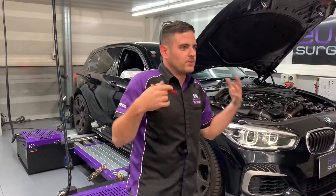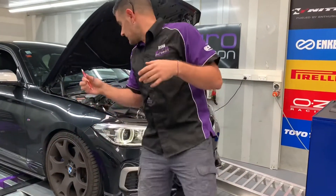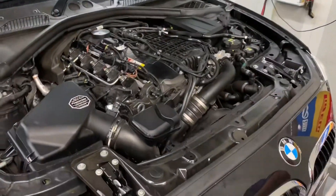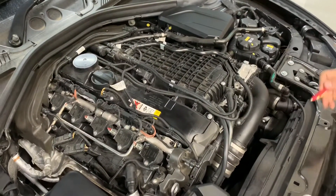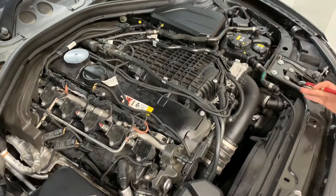Everyone was thinking brand new engine, but not quite. The B58 that is in this car — the same engine in the Supra — has been around since 2015 in the 340s and 140s. So they scrapped the N55, went with this ground-up build. Seems to be quite a bit of a stronger engine.